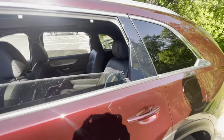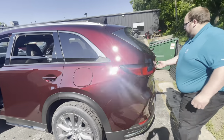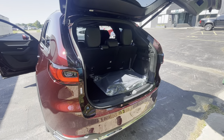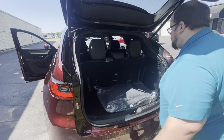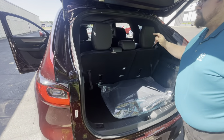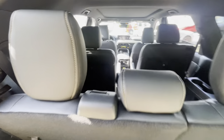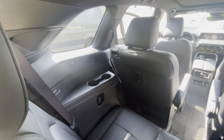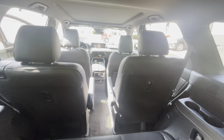You do have captain's chairs in the mid-row as well as the third row for seating back here. As you come to the back row you'll see that there's also USB ports and vents back there for the third row passengers — they are not being neglected.